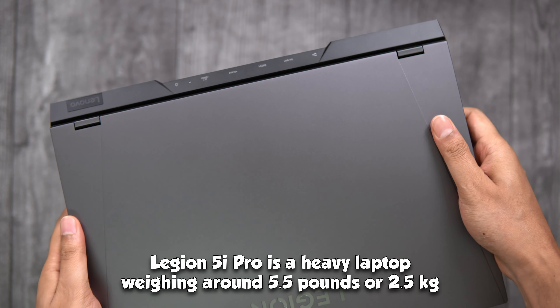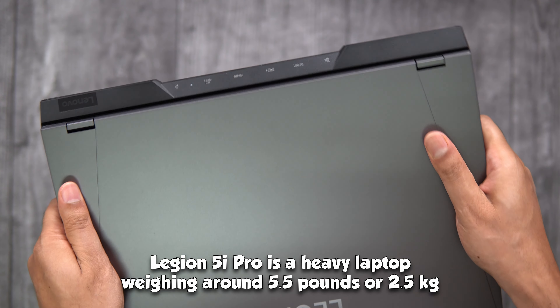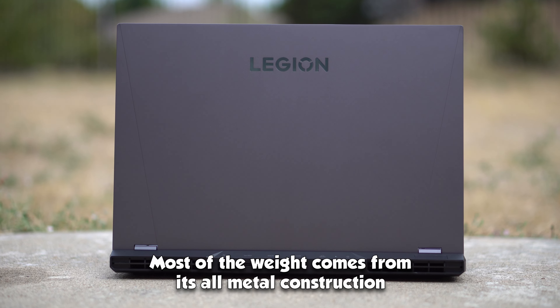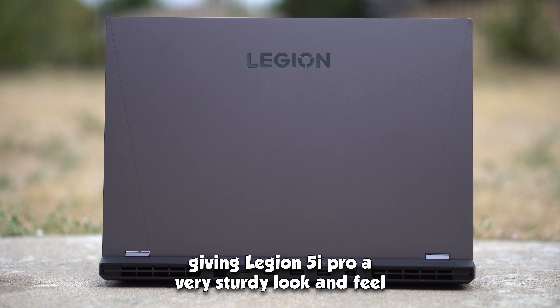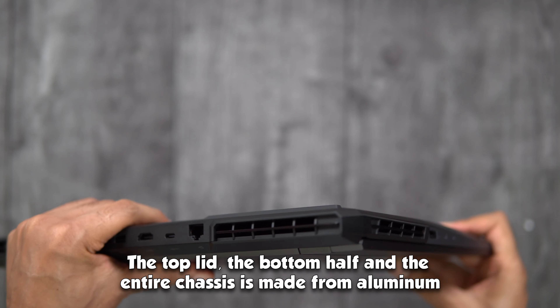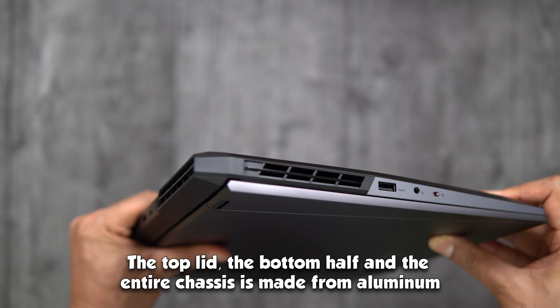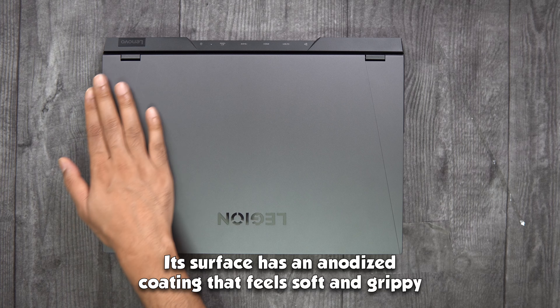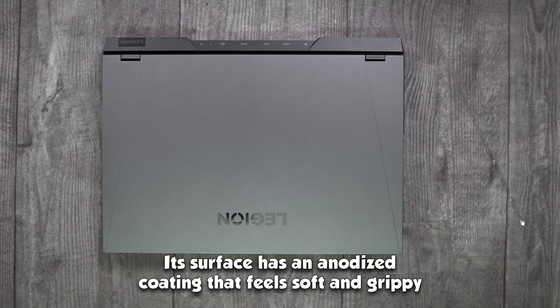The Legion 5i Pro is a heavy laptop weighing around 5.5 lbs or 2.5 kg. Most of the weight comes from its metal construction, giving it a very sturdy look and feel. The top lid, bottom half, and entire chassis are made from aluminum and magnesium alloy, with an anodized coating that feels soft and grippy.